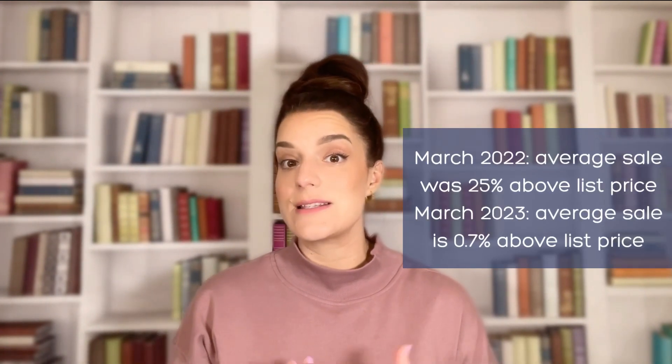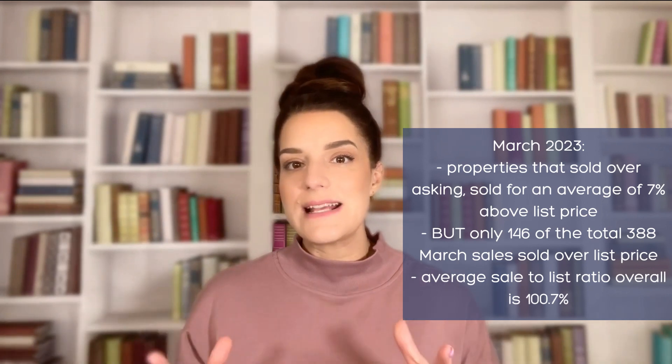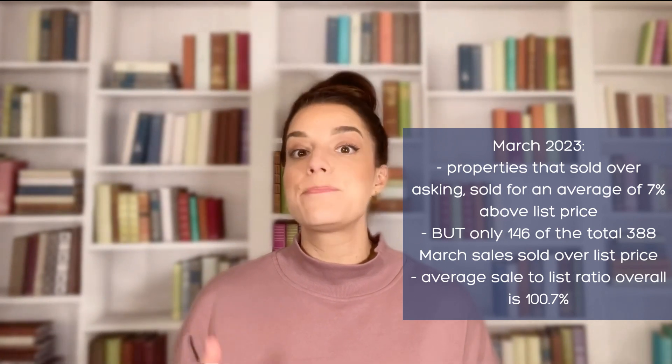In March of last year, houses in the HRM were selling on average 25% above list price, whereas this year the average sale above list price is just 0.7%. Now you might be thinking — at the beginning of this video, I said things were selling 7% above list price, and yes, both are correct. If we look only at the listings that sold over list price in March, the average amount over ask for those properties was 7%. But less than half of all listings that sold actually sold above list price. When we look at total sales — not just the ones that sold over asking — that average works out to just under 1% above list price, which is definitely a much more agreeable market for buyers, even if you're looking at an entry-level home under $500,000. So if you're hearing tales of multiple offers — and yes, they definitely are happening, especially at the lower price points — rest assured it's nothing like last year's spring market.